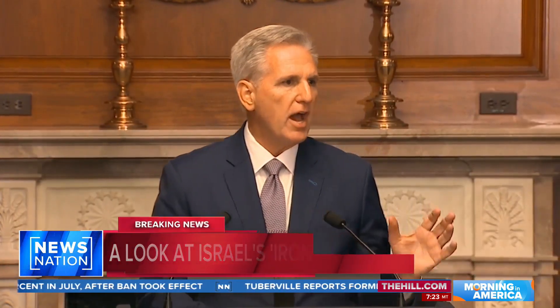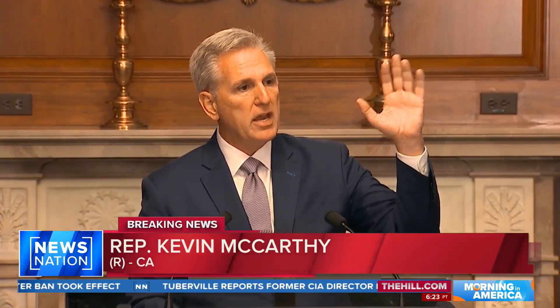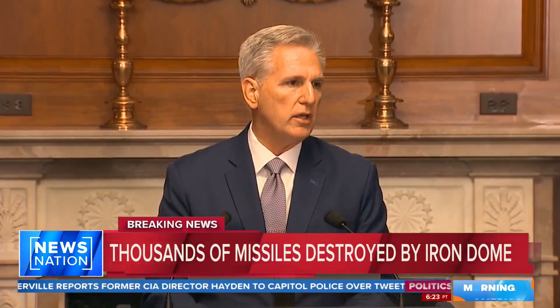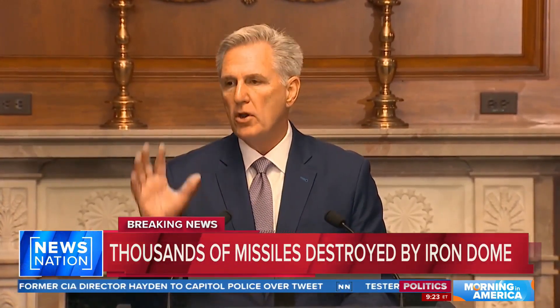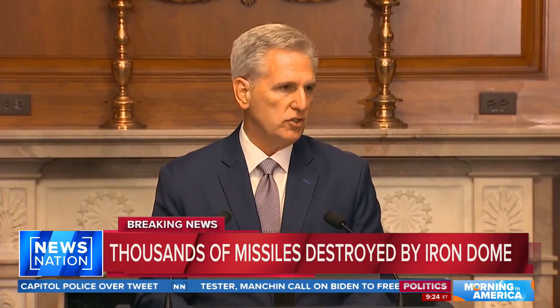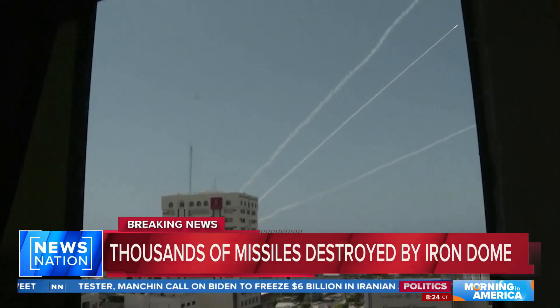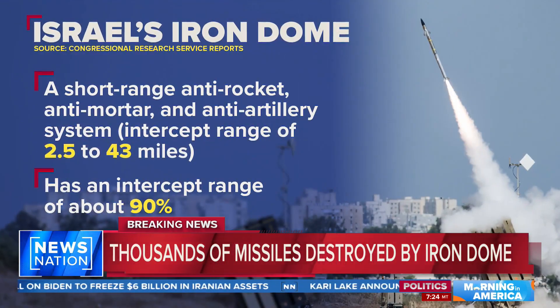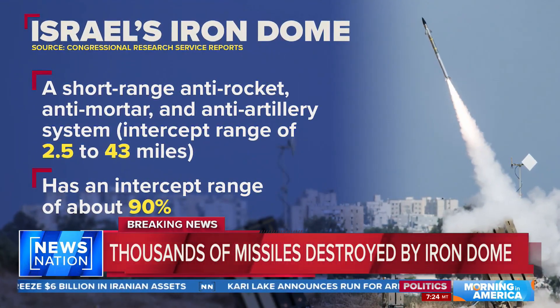An Iron Dome battery would go up and knock out a missile — it would first calculate where that missile was going, then intercept and knock it out. But it only has about 20 missiles at a time, and we're watching 5,000 go. With at least 10 missile batteries throughout the country, each capable of defending a 60 square mile area, it has kept the death toll from going even higher.